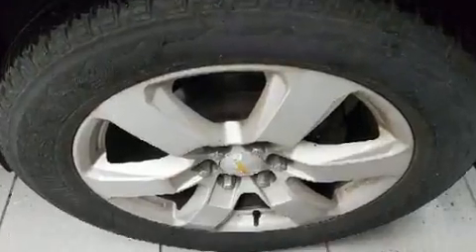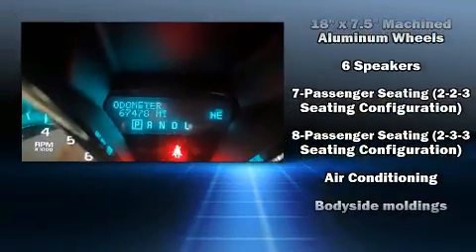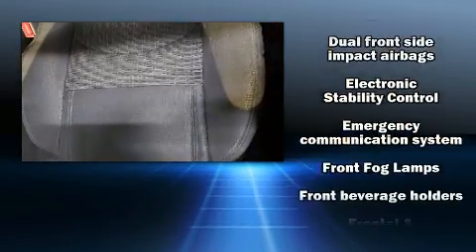Chevrolet infused the interior with top-shelf amenities such as front and rear reading lights, an outside temperature display, front fog lights, power door mirrors and heated door mirrors, and one-touch window functionality. Third-row seats provide an even greater maximum passenger capacity.